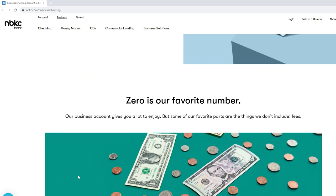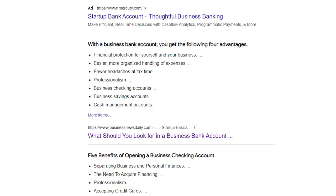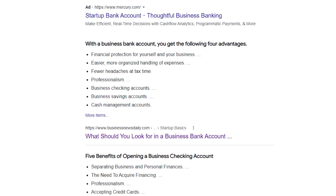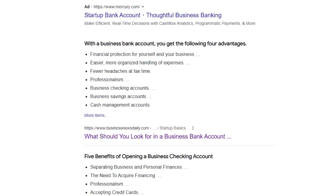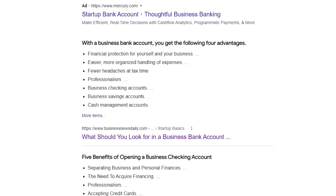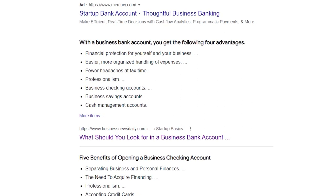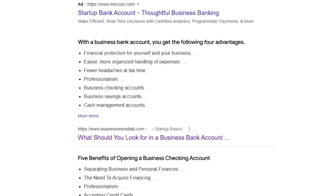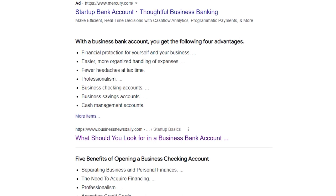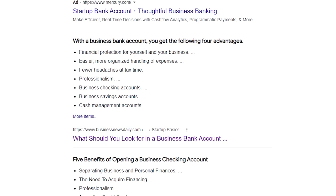There are many benefits to opening a business bank account. First, it's more financially secure — you can literally pay attention to where all your expenses are going. Second, it's easier to track expenses. Almost every business has expenses, whether it's gas, marketing, paying employees, or paying contractors, so you can see all the money coming in and out.